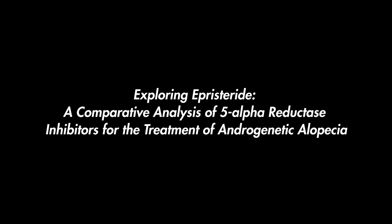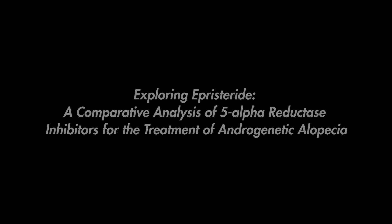Exploring Episteride: a comparative analysis of 5-alpha reductase inhibitors for the treatment of androgenetic alopecia.